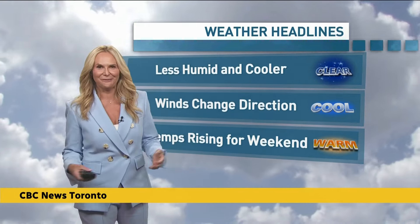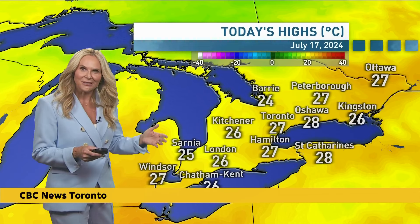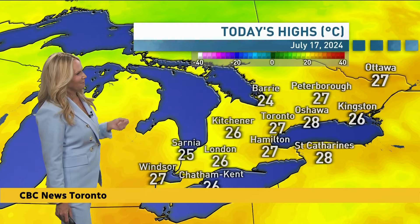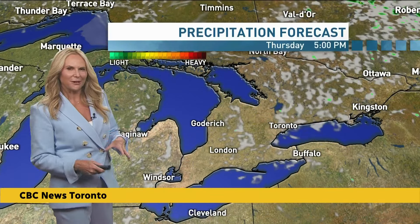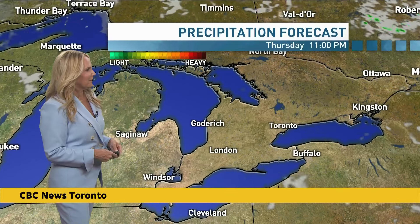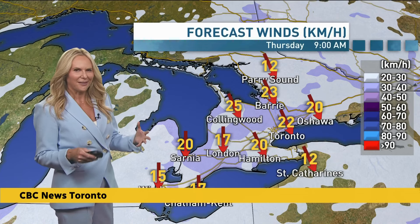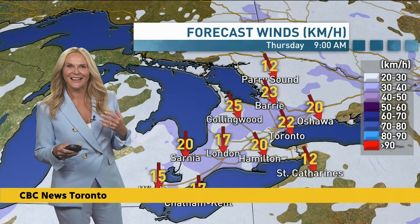Give it a couple of days heading into the weekend and temperatures will rebound, with daytime highs and overnight lows back to normal. At this time of year, a normal daytime high is 27 and the low is 17. Today's highs were bang on normal for Toronto at 27, a little warmer in Oshawa and St. Catharines at 28, and cooler in Barrie at 24 with the front moving through. There will be a lot of sunshine Thursday through Saturday, though we will be experiencing a very high UV index with all that sun.